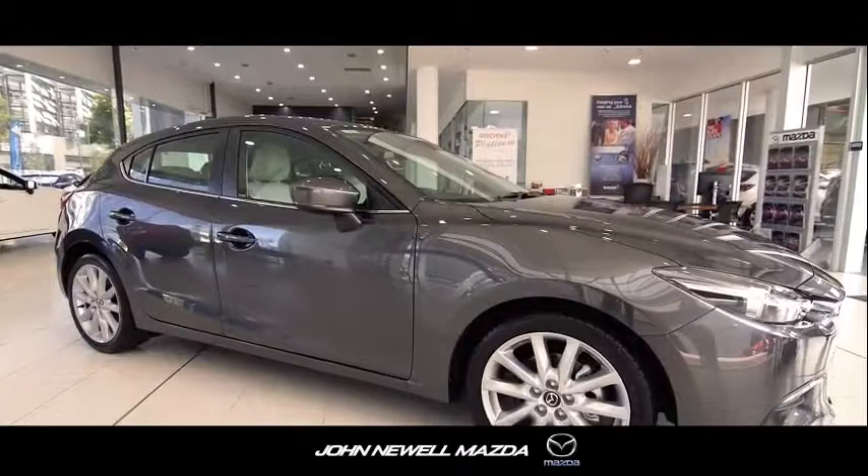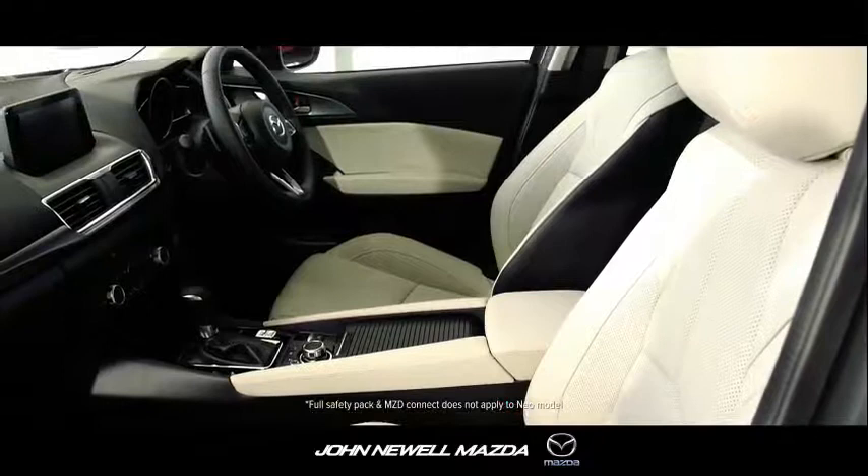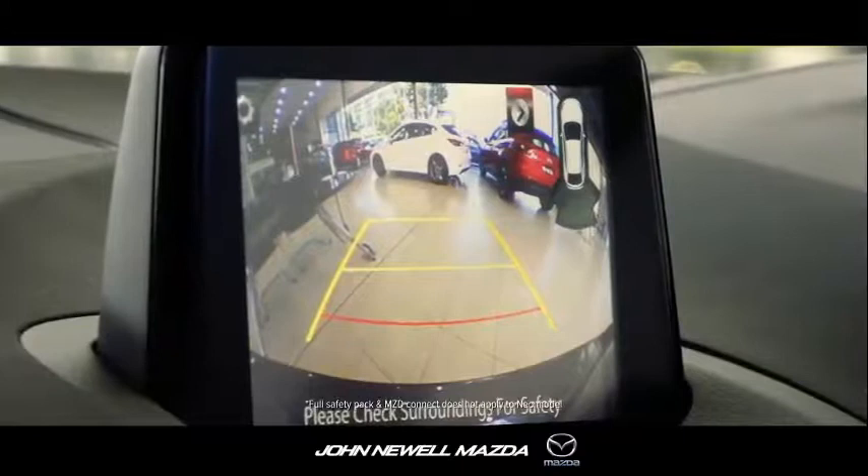To top it all off, the new Mazda3 has class-leading safety features like blind spot monitor, smart city brake support, rear cross traffic alert, along with a large reverse camera and parking sensors — all standard.